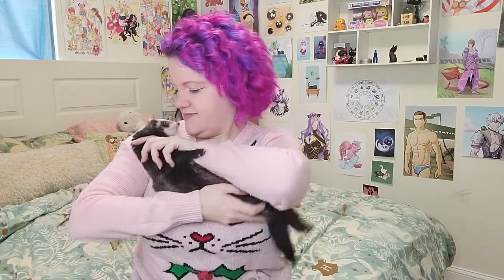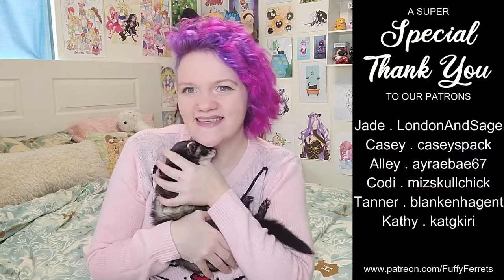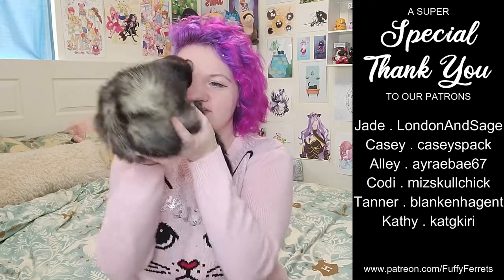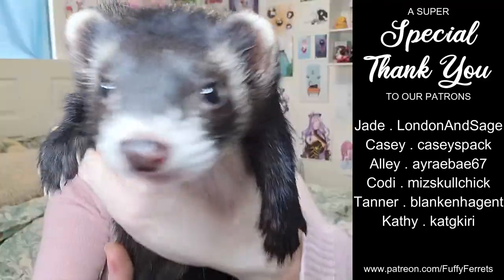An extra special thank you to our patrons on Patreon — I really appreciate any and all support. It helps me know that the stuff I make is at least liked and people think it's fun and cute. Hopefully this gives you something to do that doesn't involve going outside where it's gross. Thank you for watching.